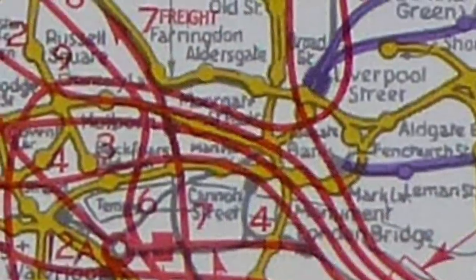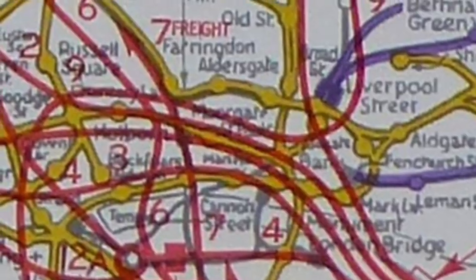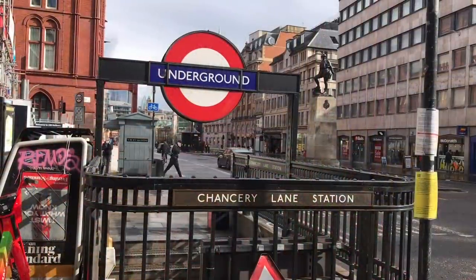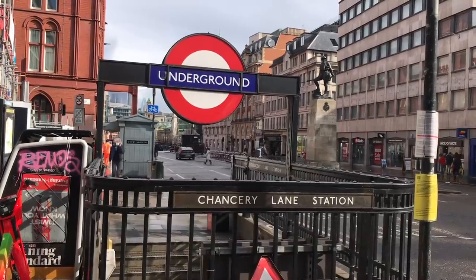I'll be honest, friends, the map is a bit of a mess here. But it appears that the stations en route would have been some, or all, of Holborn, Chancery Lane, St Paul's, and Bank.